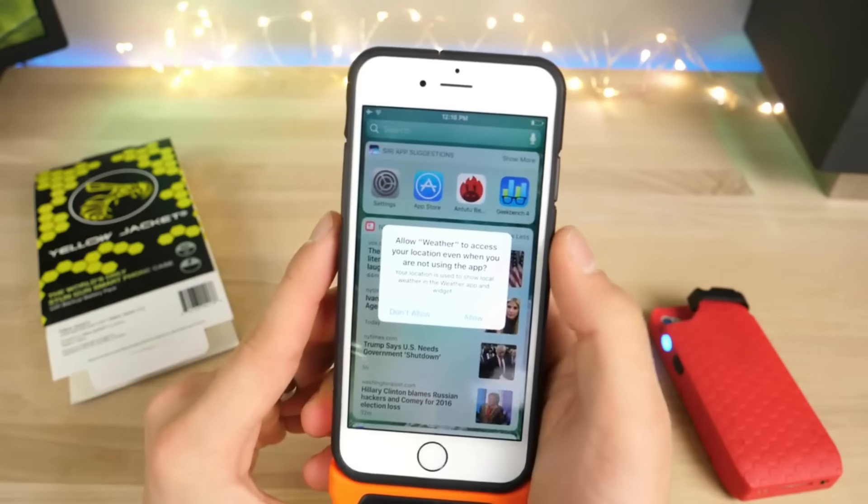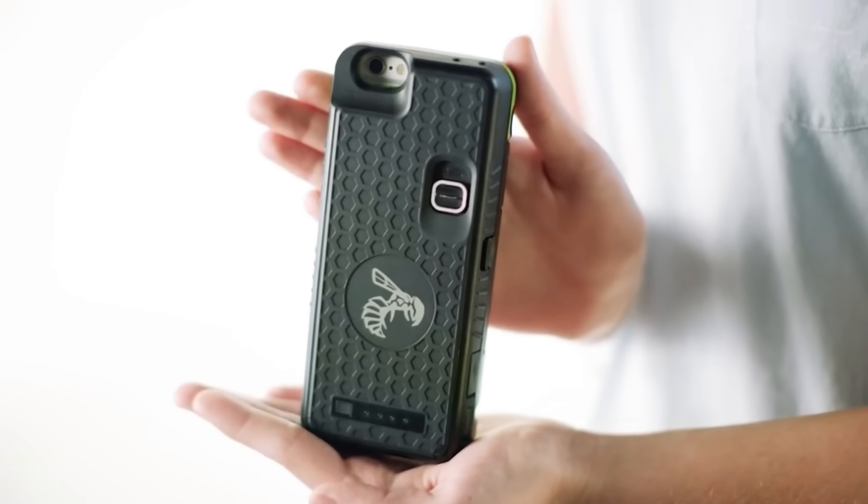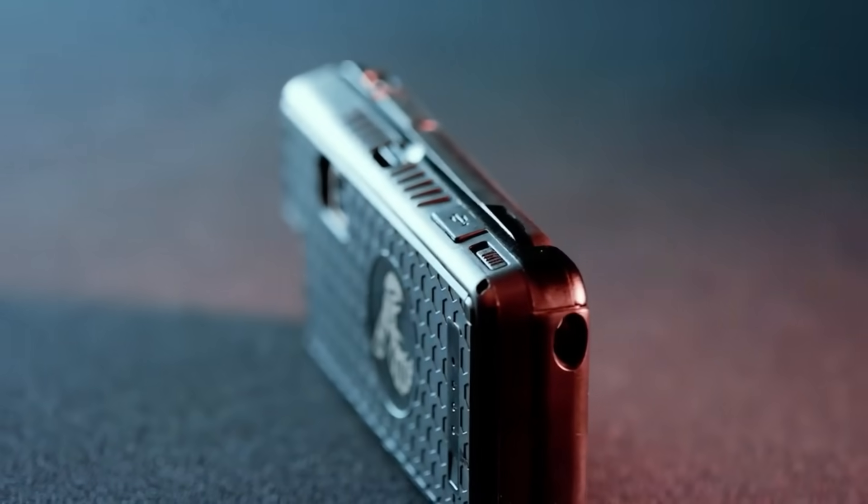The case is safe and easy to use, featuring a dual-push trigger system and an LED indicator on the back. The case is made of durable PC and ABS hard plastic and TPU soft plastic, and it's water-resistant. The stun gun is detachable and provides up to 20 additional hours of standby time.